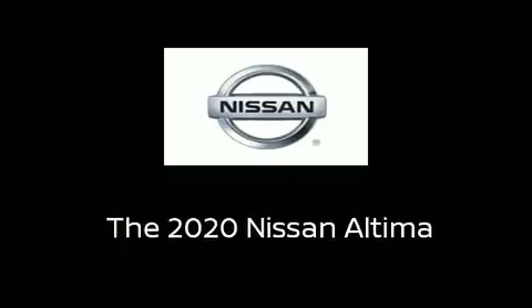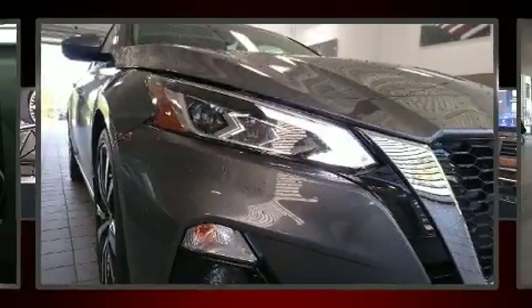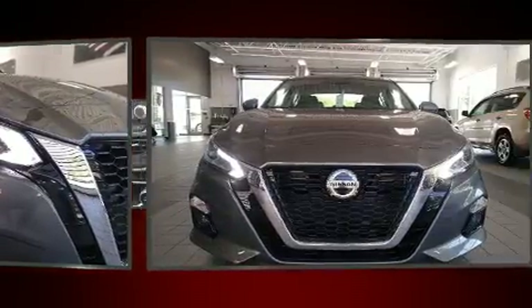Treat yourself to a test drive in the 2020 Nissan Altima. This four-door, five-passenger sedan is ready to drive off the showroom floor.